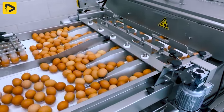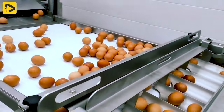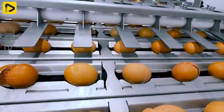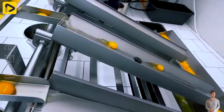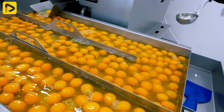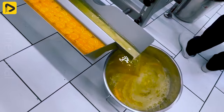The largest egg processing line has a capacity of up to 25,600 eggs per hour. The eggs are washed and dried to ensure hygiene and safety. The separation of egg whites from yolks is done easily and skillfully to ensure the yolks remain intact. I'm craving a sunny side-up egg — how about you?